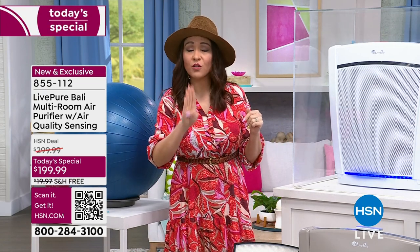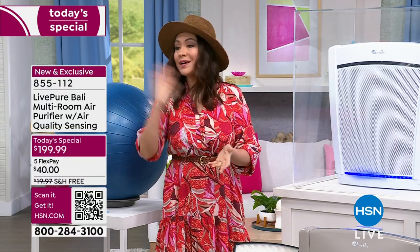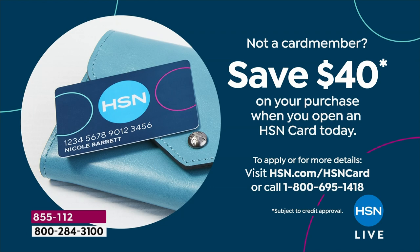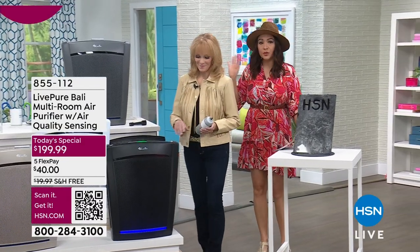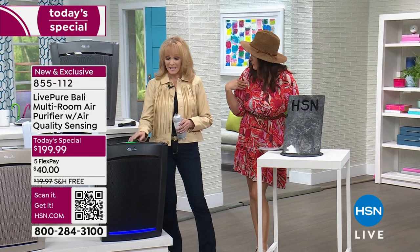Five flex pays of $40 a month to get it home, with free shipping. Plus, if you open an HSN credit card, you get $40 free dollars to spend on anything — including Today's Special. That's essentially covering one flex pay. Vonnabelle is a wealth of knowledge and has been doing this for decades, so please reach out with any questions.